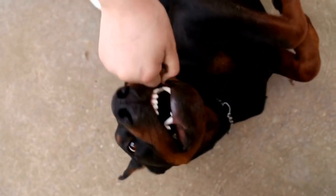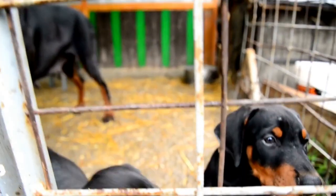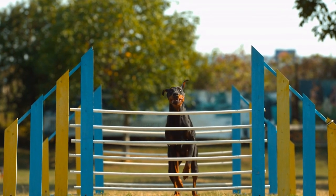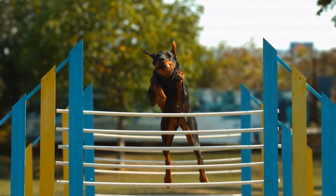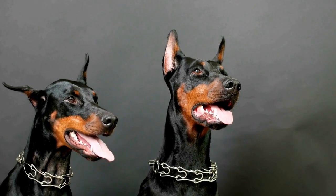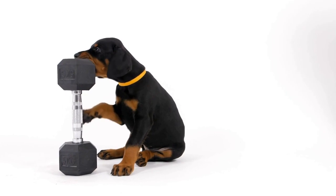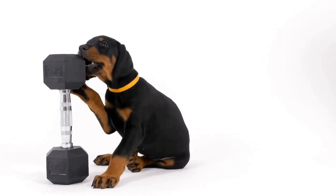White Dobermans are a result of the interaction of two color genes, which cause an absence of pigmentation. Although white Dobermans may appear stunning, it is important to note that this color pattern is not recognized by breed standards and is controversial within the Doberman community. White Dobermans are prone to various health issues, including eye problems and deafness. Responsible breeders avoid intentionally breeding for this color pattern to maintain the breed's health and integrity.